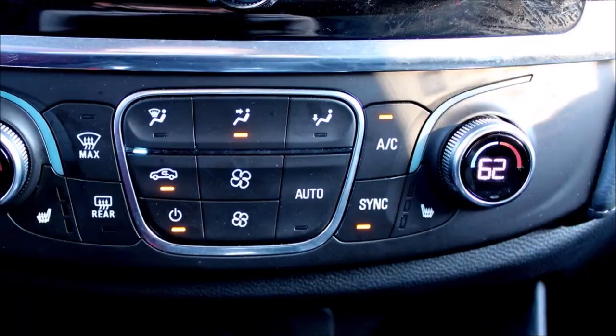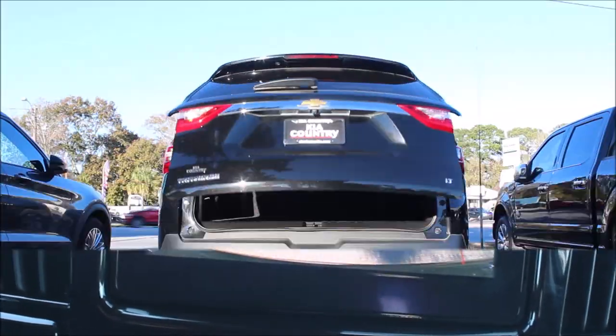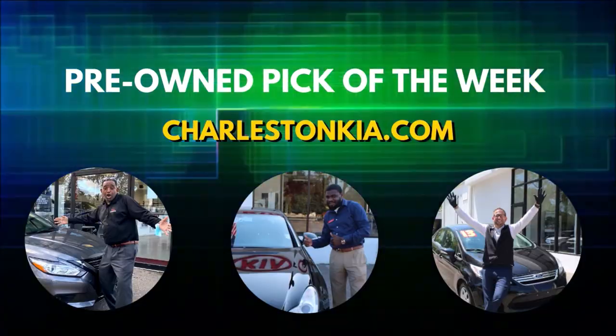For more pictures and information, visit charlestonkia.com or come down to Kia Country of Charleston on Savannah Highway — ask for Tony and we'll go for a test drive today. If you enjoyed this video and would like more, like and subscribe to our YouTube channel.